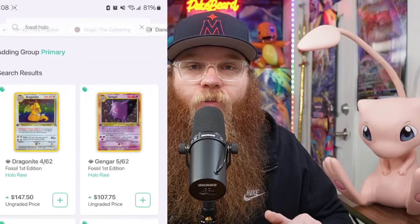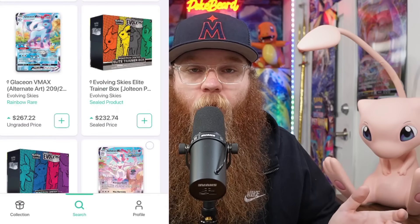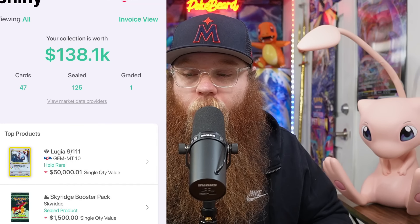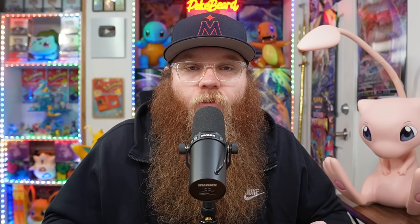If you're interested in keeping track of your current collection, this is the perfect app for you. There are other apps that can do this, but these guys really pride themselves in having the most up-to-date cards and boxes, especially when it comes to Japanese Pokemon. They got Magic the Gathering, they got Lorcana, and it's so easy to just search up a card or a box and add it to your current collection. I'm currently doing that with my collection — I just added my first edition PSA 10 Lugia, a bunch of Sky Ridge booster packs, and quite a few Unified Minds booster boxes. Definitely check it out, links are in the description.